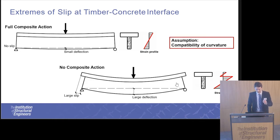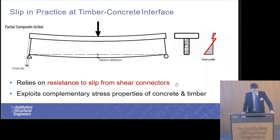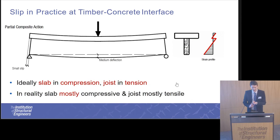This assumption assumes compatibility of curvature, meaning the curvature of the concrete slab and timber joist always remain the same, which is how you make the assumption about through-depth strain. When you have partial composite action, you have less deflection, a smaller slip, and reduced slip strain. It exploits the complementary properties of the two materials: concrete is very good in compression and timber is good in tension. Ideally, the concrete is fully in compression and the timber fully in tension; in reality, they are mostly so.